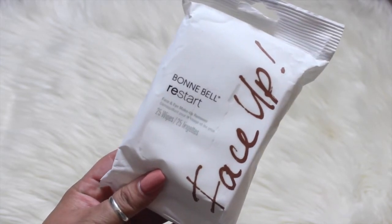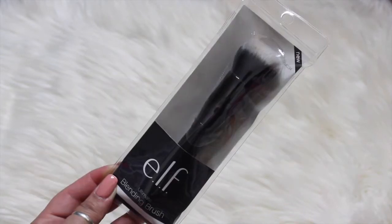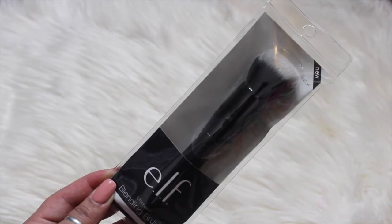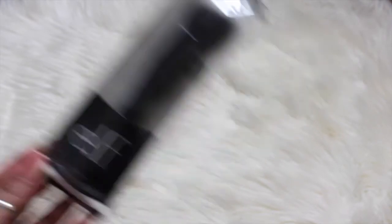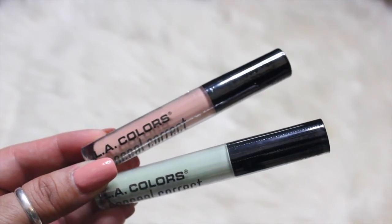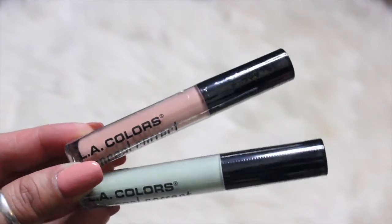I picked up some Bonnie Bell restart face and eye makeup remover, and also an elf blending brush — I don't have this one, and elf brushes work well for me. I also picked up two LA Colors conceal and correct — one in green and one in a peachy tan color.